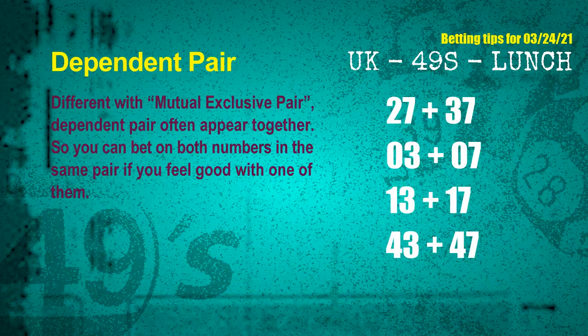Some numbers are mutual exclusive, some are dependent. Numbers in the same dependent pair, you can bet on both, because they are often drawn in one draw. The dependent pairs for next draw are: first pair 27 and 37, second pair 03 and 07, third pair 13 and 17, fourth pair 43 and 47.